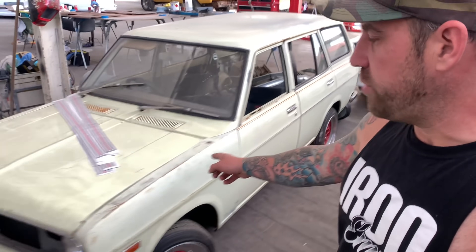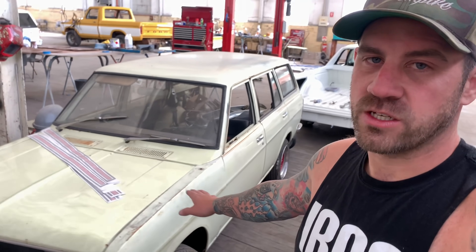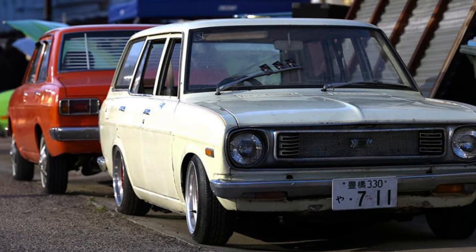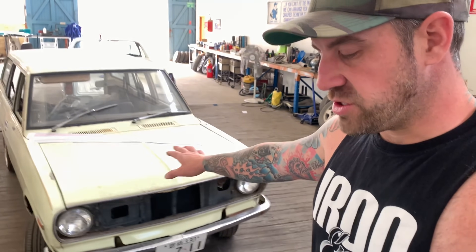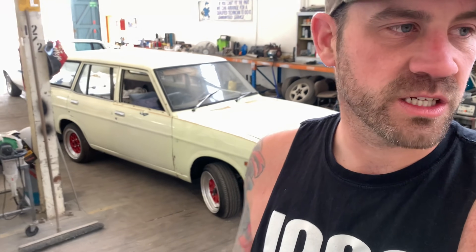Moving on to this little bucket here — this is Steve from Stitches and Sound's car. He's on the channel quite a lot doing trim work for us. This is a little 1200 Datsun wagon. He's going to retain all the patina on it — you may have seen this at our car show. Jake's been doing some rust repairs and Steve's just doing this up as a Jap spec sort of patina car, so that should be a cool little project.